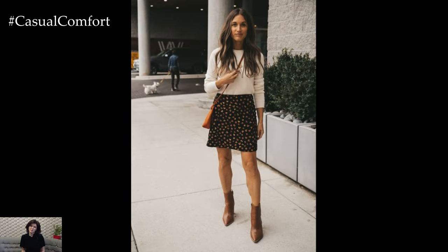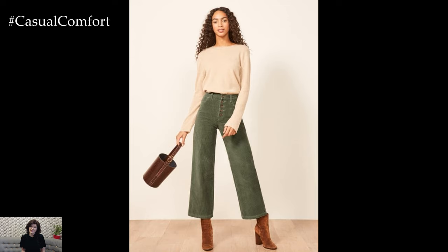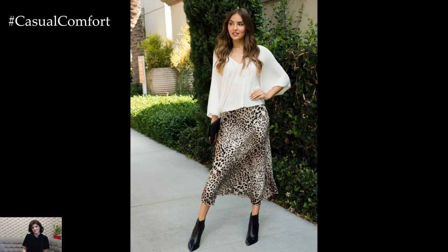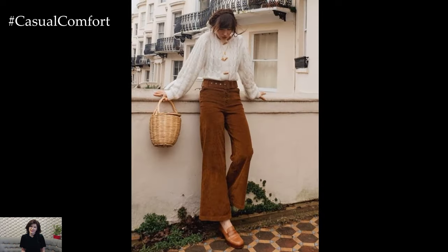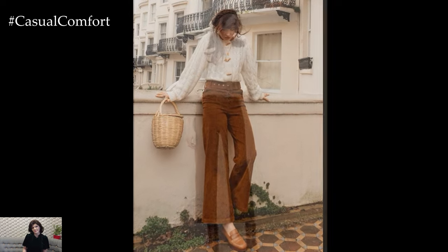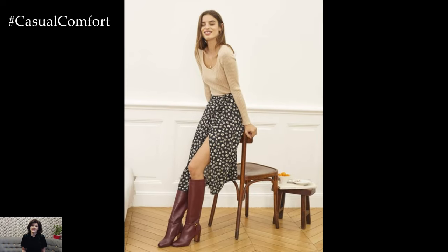One of the best things about beige is that it pairs well with prints and patterns. Whether it's a leopard print skirt, a striped blouse, or a floral dress, beige can act as the perfect neutral base. For a stylish and modern look, pair a beige sweater with a leopard print skirt, add some ankle boots and a crossbody bag, and you've got a trendy yet sophisticated outfit. Stripes are another great pattern to pair with beige — try a striped blouse with beige trousers for a classic look that's perfect for both work and play. If you're feeling adventurous, mix beige with different patterns like plaid or houndstooth for a bold and fashionable look.